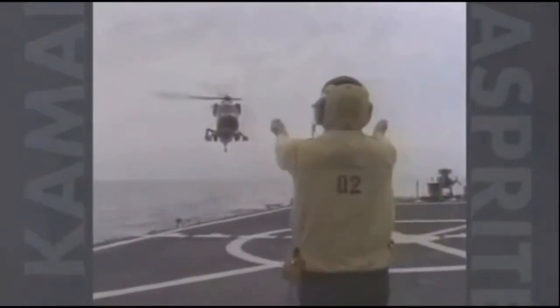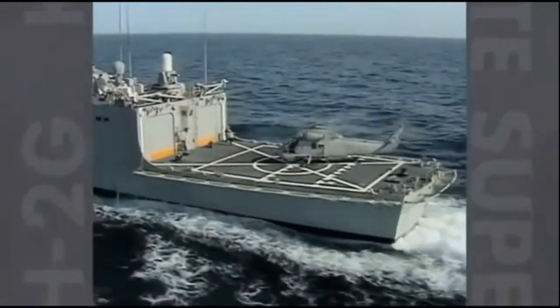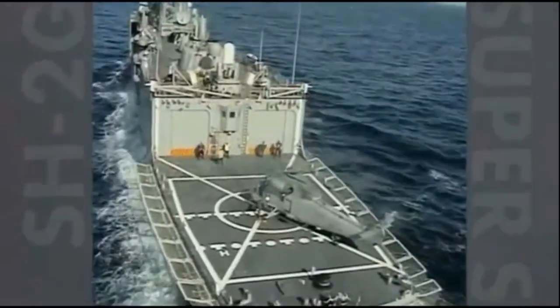The Super Sea Sprite is the helicopter for offshore patrol vessels, air-capable Coast Guard cutters, and Navy frigates.